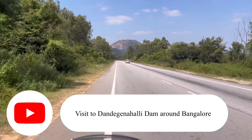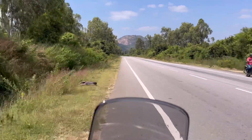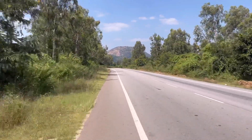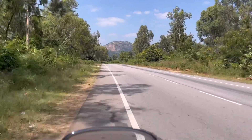Hi guys, welcome to my new vlog. I was going to visit a dam around Bangalore called Dandegnanli Dam, which is near Makali Durga. We need to cross that hill station — it's a very interesting place for a one-day trip.